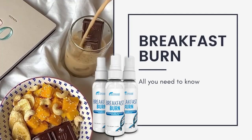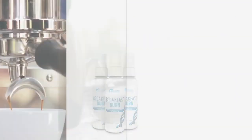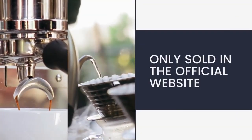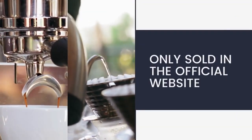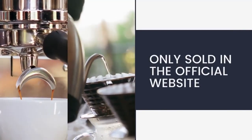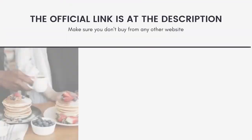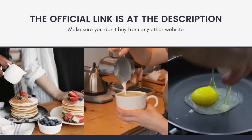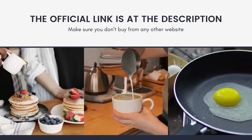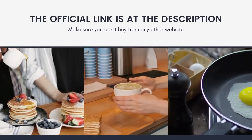Breakfast Burn — is it safe? Does it really work? Let's talk about it. First, I need to tell you that they have an amazing promo and guarantee that I'll explain better. It's important for you to know that it's only sold at the official website, so to have all the benefits they provide, make sure you don't buy from any other website, so you have all the support that the original product has.